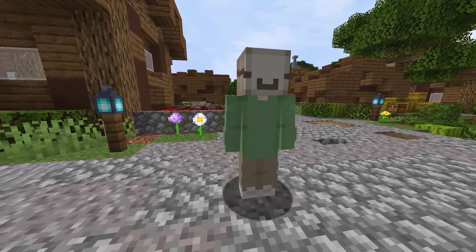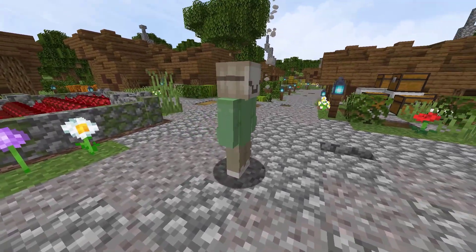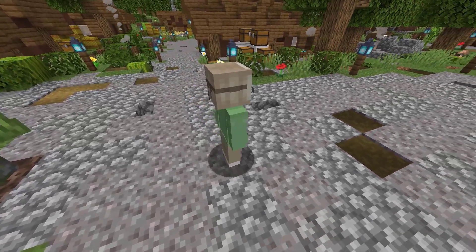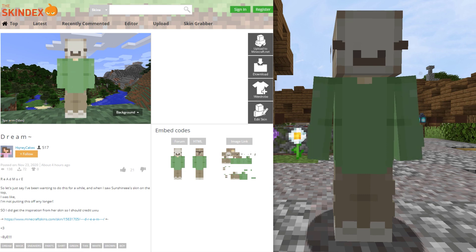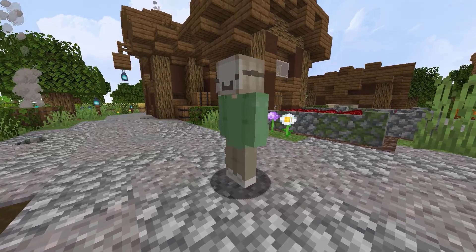We are going to be staying on the Skindex for this next skin. Speaking of Dreams, this is a Dream skin — of course, based off of the YouTuber and streamer by that name. This skin was created by Honey Cakes. It has 138 views and 72 downloads in just 4 hours on the site. Do you watch Dream? If so, what's been your favorite video of his?